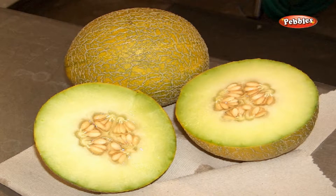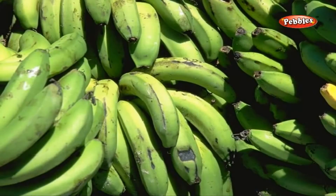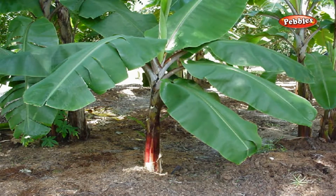A melon, a banana. A banana grows on a banana tree. It is a fruit which has very rich iron content.